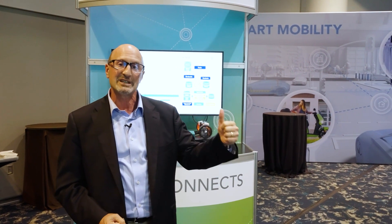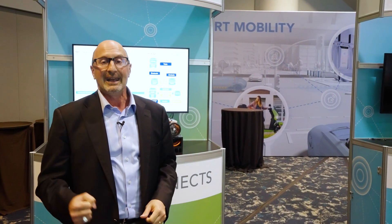NXP Connects — great innovation, a lot of developers, innovators, technical and business folks that have come together to talk about learning, using semiconductors and computers, and innovating together with NXP. Talk to you soon.